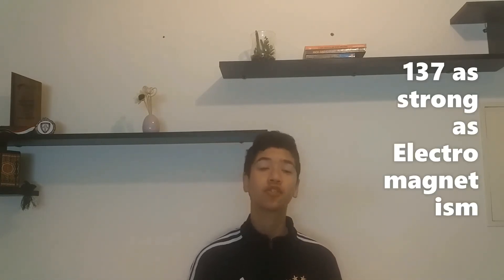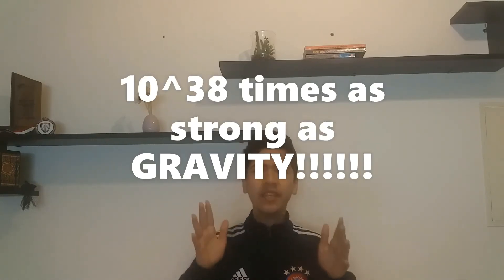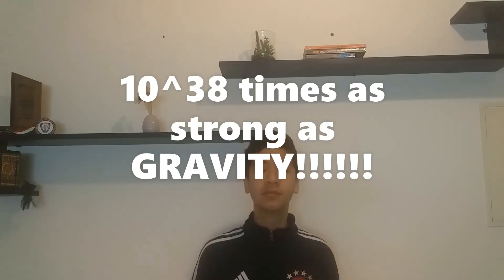Approximately 137 times as strong as electromagnetism, a million times as strong as the weak force, and about 10 to the power of 38 times as strong as gravity. That's how many zeros, by the way.